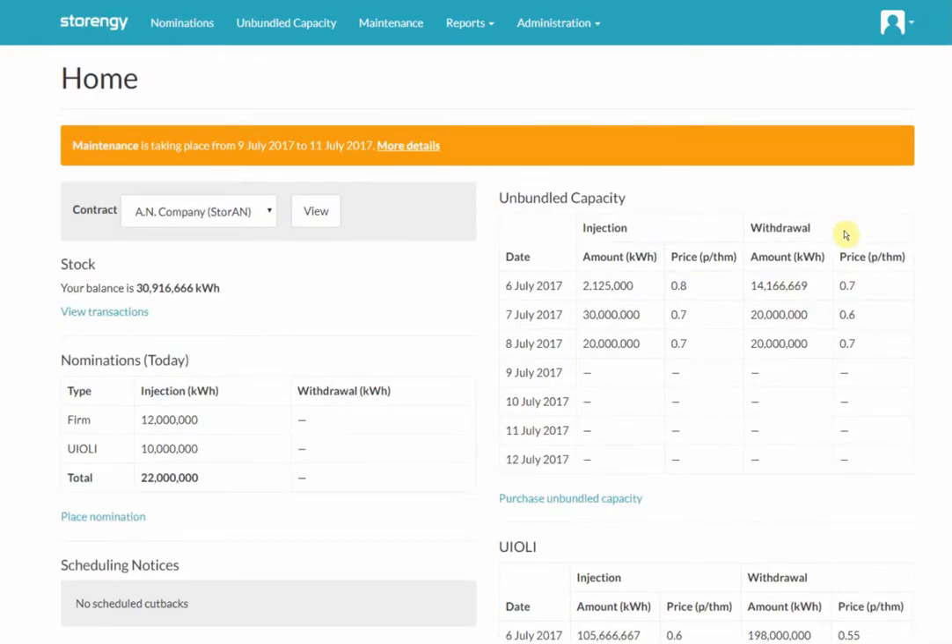On the right hand side of the screen, as I mentioned, we've got capacity. We've got two types of capacity available: unbundled capacity and Yuli capacity. Unbundled capacity allows you to purchase additional injection or withdrawal capacity on the day or in advance, depending on what is available within this table. The quantity available is here and the price is here. It's priced in pence per therm and we display the amount in kilowatt hours. If you've got any feedback on that we'd certainly appreciate it. However, this has been the way that we have priced things in the past, so hopefully it's workable for you.